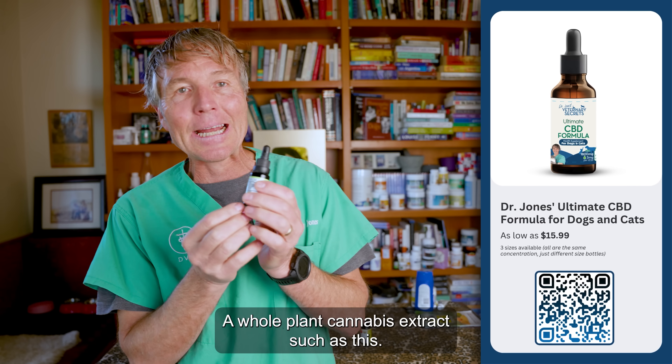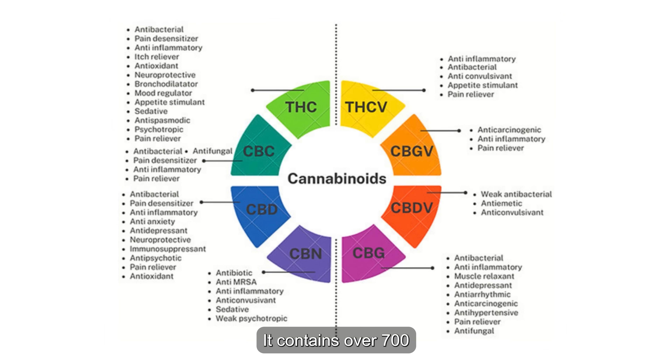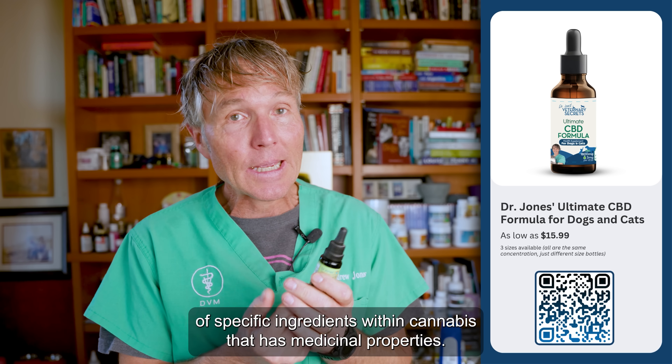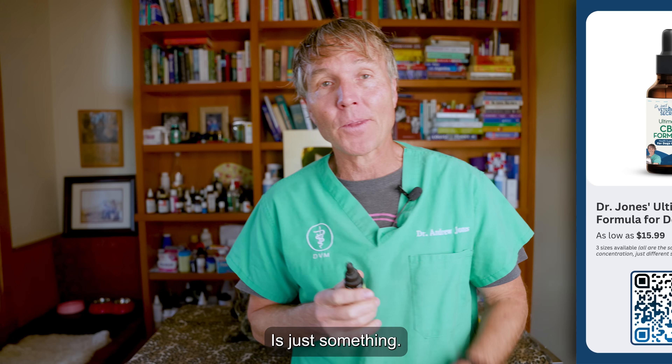A whole plant cannabis extract such as this contains over 700 different components — like 700 different things. And the number of specific ingredients within cannabis that has medicinal properties is just something.